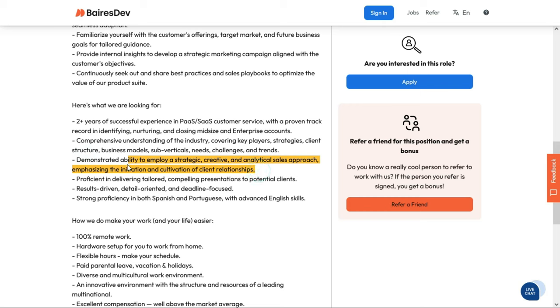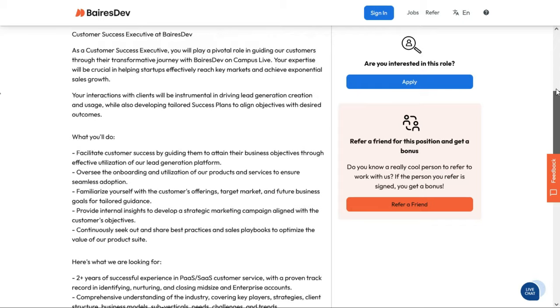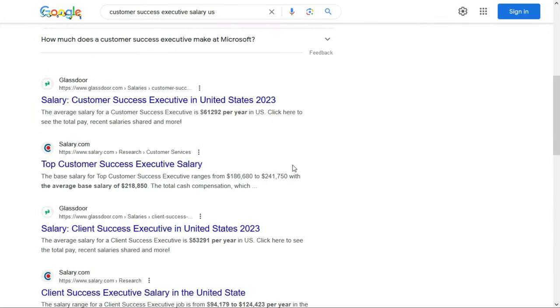You should be able to employ a strategic, creative, and analytical sales approach, bring great presentations to potential clients, and be results-driven, detail-oriented, and deadline-focused. You need to be well-spoken in both Spanish and Portuguese with advanced English skills. In addition to hardware setup they offer other benefits, but they don't list a salary — research suggests a customer success executive in the U.S. earns over $61,000 per year on average, though you'll need to work that out with them.